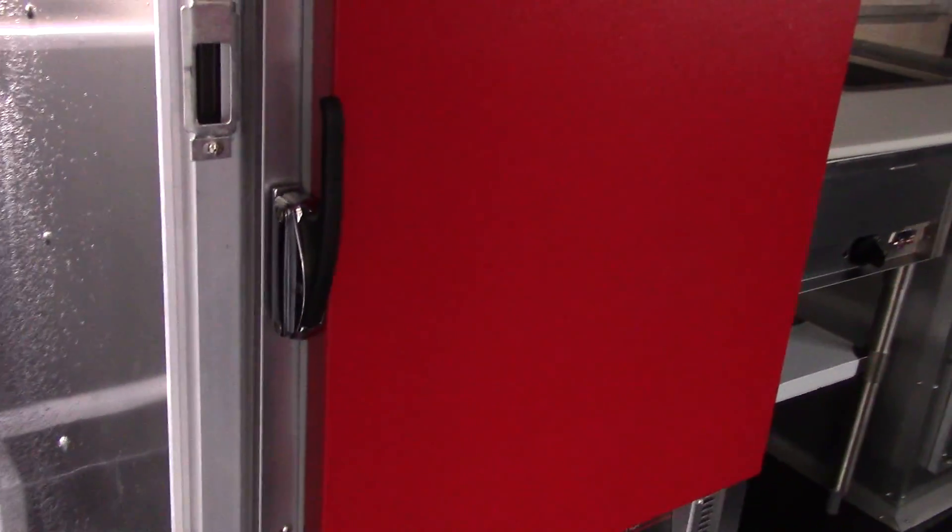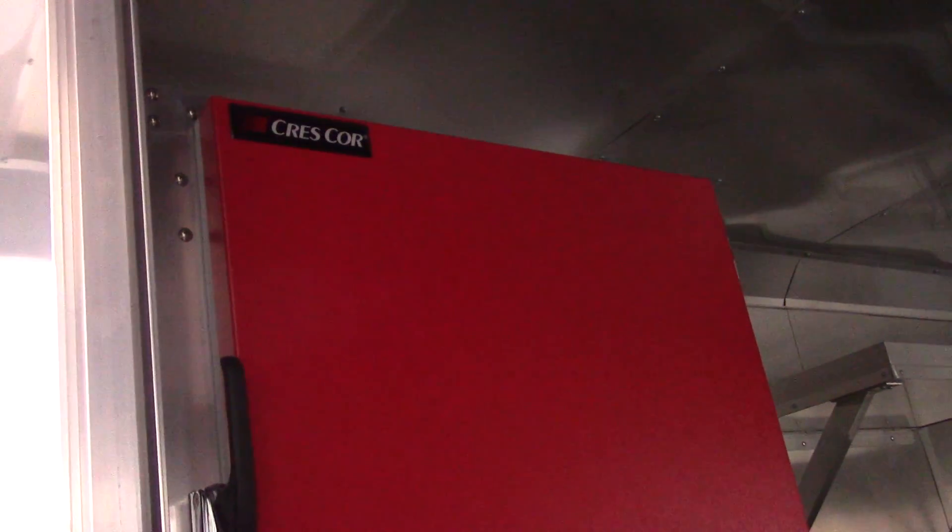Entering the inside of the trailer, we have a Turbo Air 19 cubic foot fridge. This fridge is raised up because the back of it is on a fender well. Across from it we have a Crest Core proofing cabinet, which is also raised up because the back of it is on a fender well.